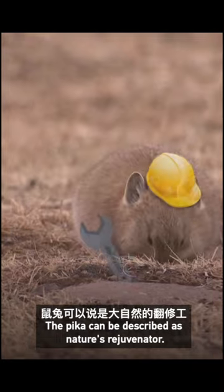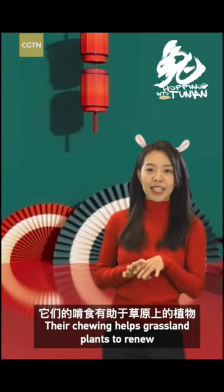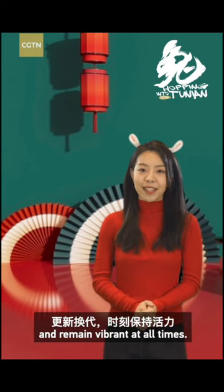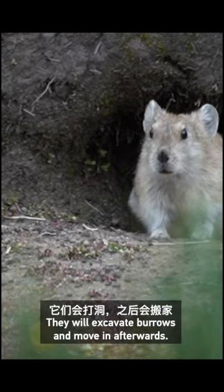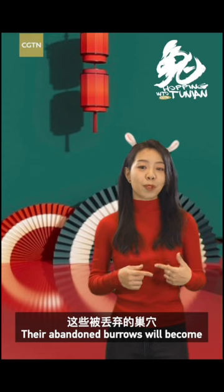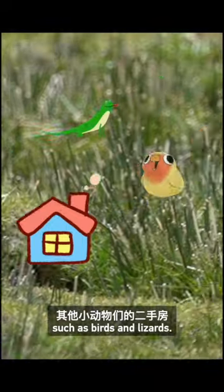The pika can be described as nature's rejuvenator. Their chewing helps grassland plants to renew and remain vibrant at all times. They will excavate burrows and move in afterwards. Their abandoned burrows will become second-hand homes for other animals such as birds and lizards.